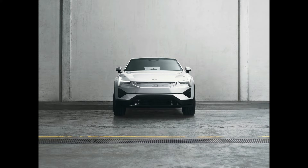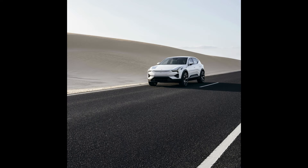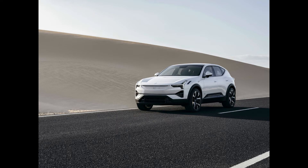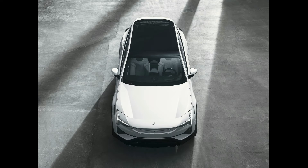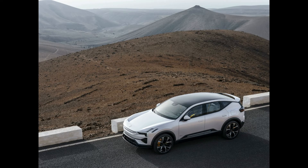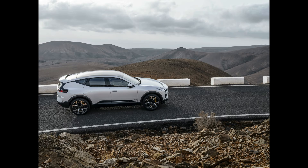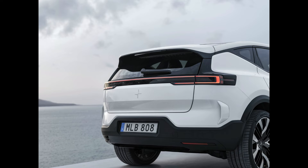Second: the 2024 Polestar 3. A dual-motor powertrain is standard on the Polestar 3, offered in two strengths. The base setup makes 489 horsepower, but the performance trim gets bumped to 517 horsepower. Polestar has said the powertrain is rear-biased even though all-wheel drive is standard. With the more robust electric motors on board, Polestar says the 3 will sprint to 60 miles per hour in 4.6 seconds. Every Polestar 3 comes with an adaptive suspension system with active dampers, but the performance package includes a sport-tuned version of the suspension.